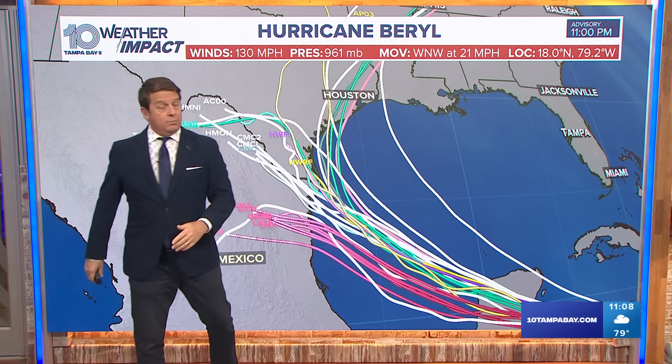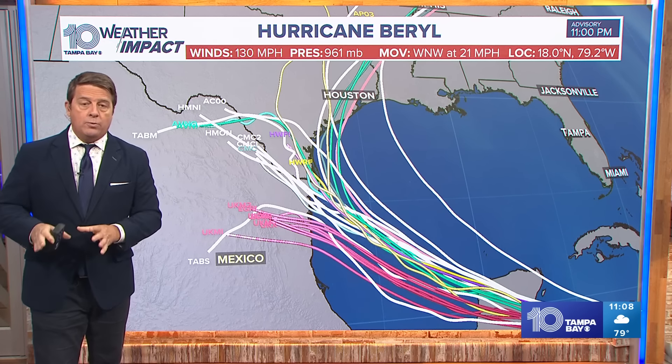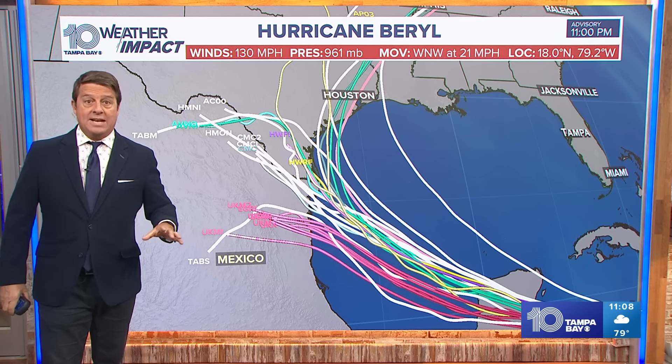Some of the models are even showing recurvature, so we'll have to watch that. But right now it looks like it will pull away from Jamaica, Grand Cayman tonight and tomorrow morning, and then the Yucatan. Florida will stay clear of this storm.